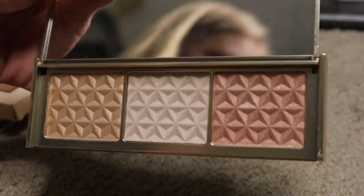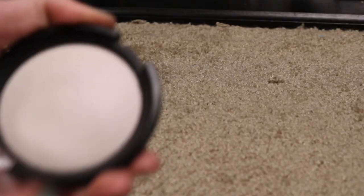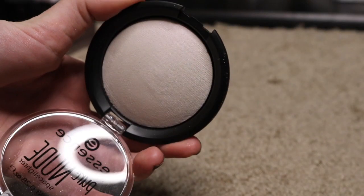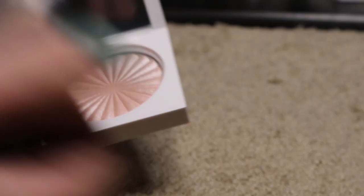From Cover FX, I have this Highlighter Trio. I'm definitely keeping this one — this is really nice. I have this Essence Pure Nude Space Lighter. It's this white with kind of like a pinky shift to it. I really like this one, so I'm going to keep it.